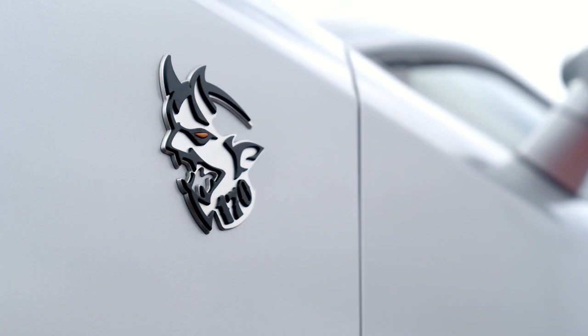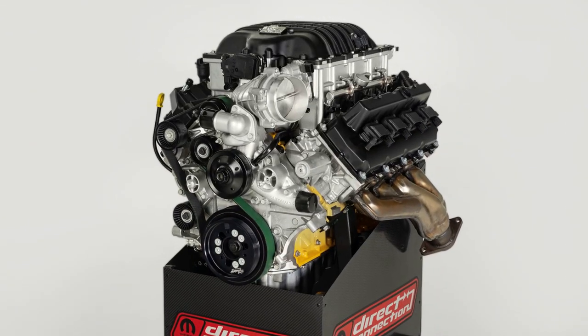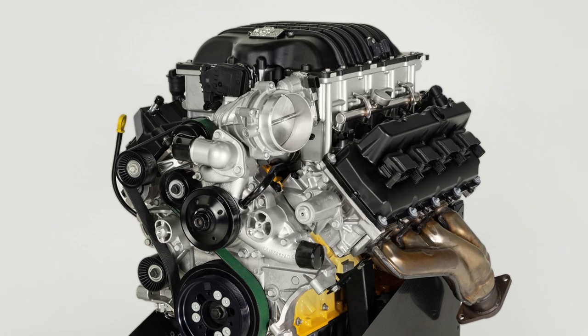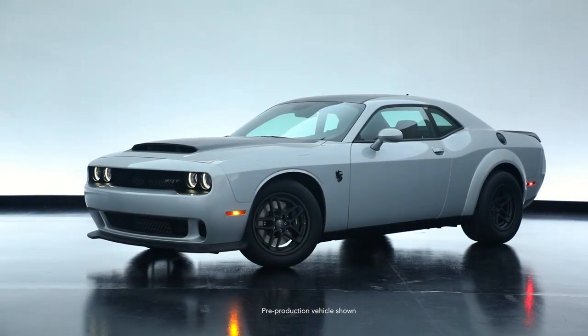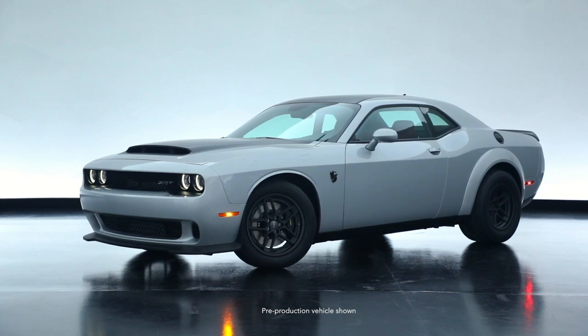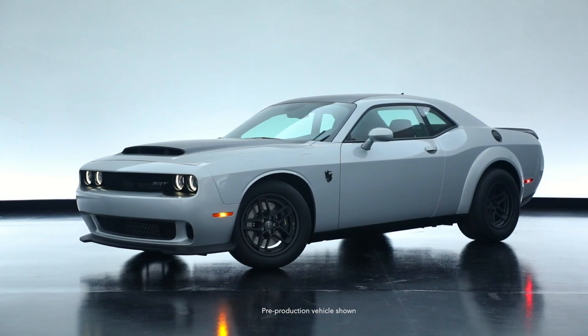The heart of the Demon 170 is, of course, the engine. Starting with the Demon engine block, the new 6.2-liter engine is treated to upgraded pistons, rods, crankshaft, and a fluid damper. The cylinder heads feature nitride-coated intake valves and upgraded guides and seats to work with ethanol. These heads are also specially machined to be secured onto the newly yellow-painted short block with studs instead of bolts for added strength. The forged steel crankshaft is secured in place with billet steel main caps and aerospace-quality fasteners.